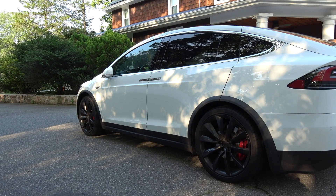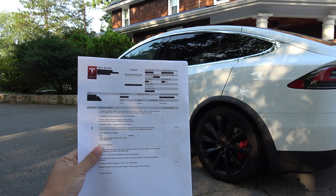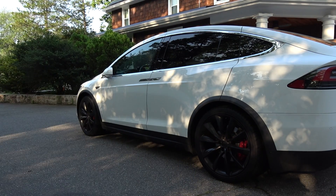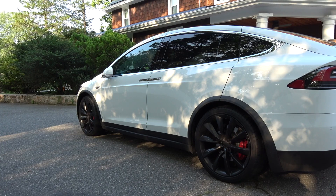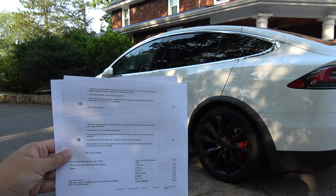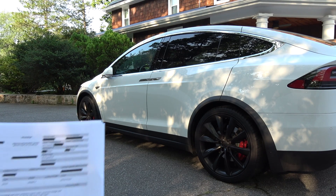Hey guys, just wanted to go over all the issues I had and update you on the fixes and the non-fixes. Here's my order — I got 16 issues I can show you. Page number six, what does that say? Number 16. So let's start with the first issue.